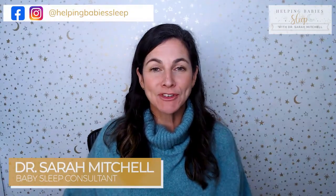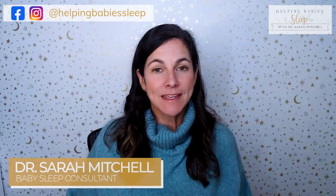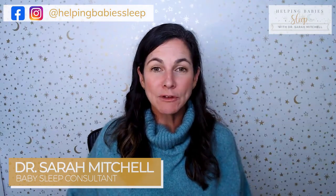Hey there! Do you have a newborn and you're wondering about safe sleep conditions? You're in the right place. That's what we're going to talk about today. Hey everyone, I'm Dr. Sarah Mitchell. I'm the creator of the Helping Baby Sleep Method and Helping Baby Sleep and Parenting School. And today we're talking about newborn safe sleep guidelines.